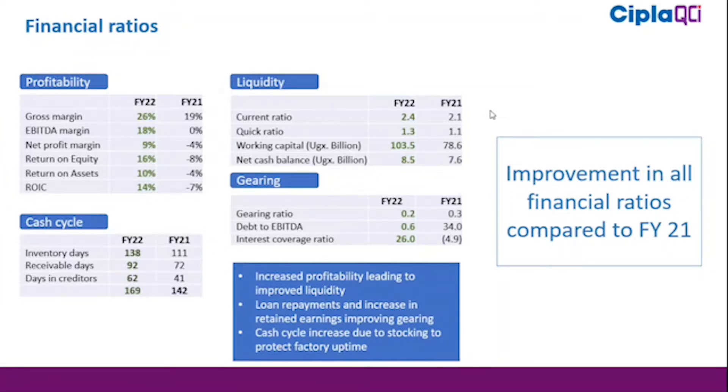Moving over to liquidity: our current ratio continues to be above 2, improving from 2.1 in the previous year to 2.4 in the current year. Our quick ratio is also above 1 for both years, improving from 1.1 in the previous year to 1.3 in the current year.